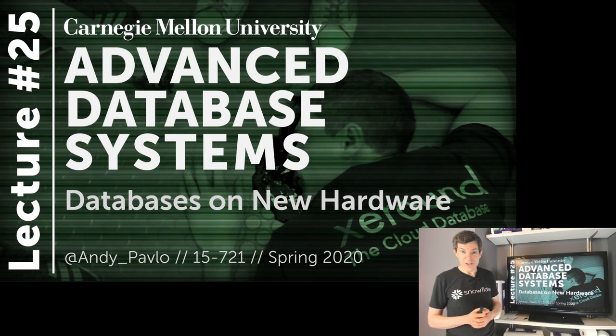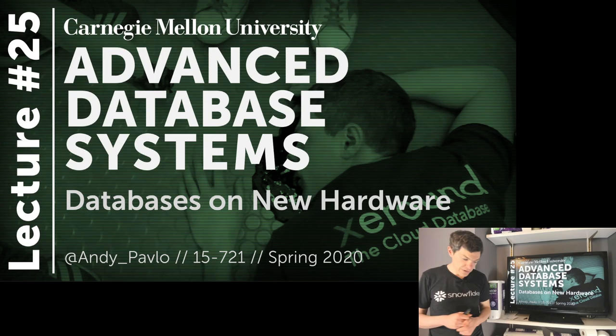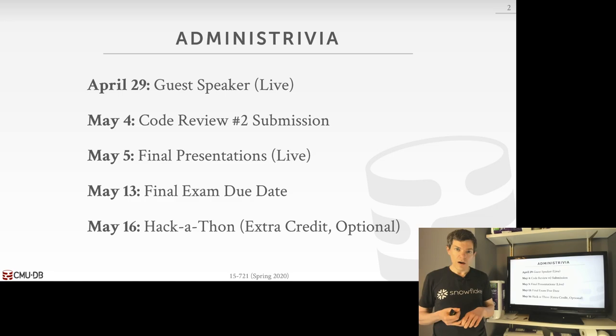Last lecture. It's been a trying semester, but we finally got through it. For this last discussion, we're going to talk about databases running on sort of new emerging hardware — non-traditional hardware that's slightly different than everything we talked about so far. Before we get into that material, I quickly want to go over what's remaining for you guys from now until the end of the semester and final grades.